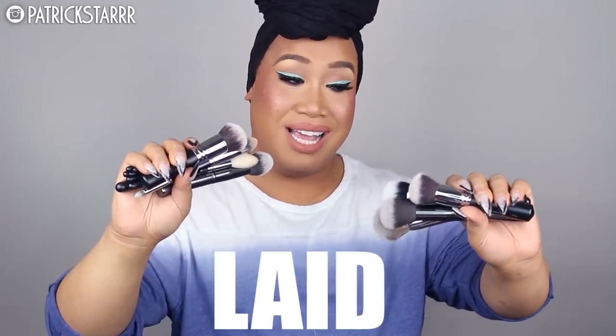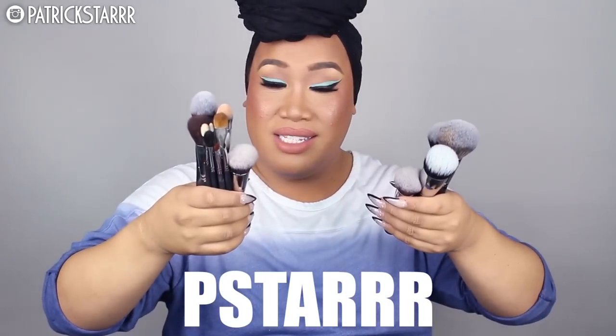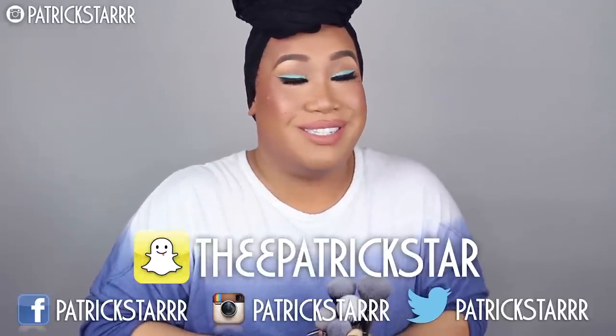I hope you guys have been one step closer to having a happy, beautiful, beat-laid-slayed face. I hope you guys enjoyed this video. Don't forget to give this video a thumbs up, subscribe, and comment — tell me what videos you'd like to see next. Don't forget to enter the code PSTAR in all caps to get a discount on the Morphe brushes. I love you guys so much. Thank you for all your love and support. Follow me on Instagram, Twitter, Facebook, and Snapchat. I love you guys and I'll see you in my next video. Bye!